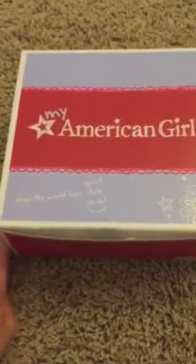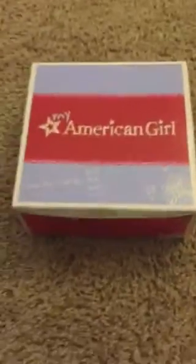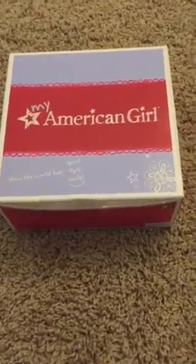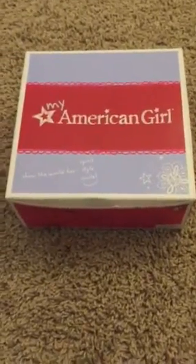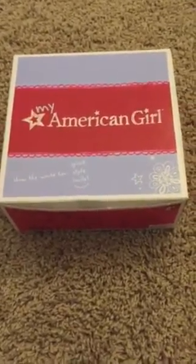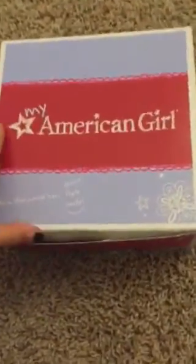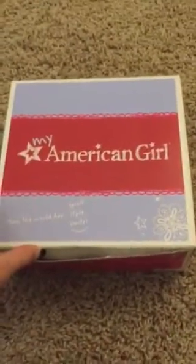This is actually a Christmas present for my friend — the friend who started the AG Stars channel with me. She used to go by the name Messy. I don't remember the name she goes by now. You can check our other videos and you'll be able to see what her name is.